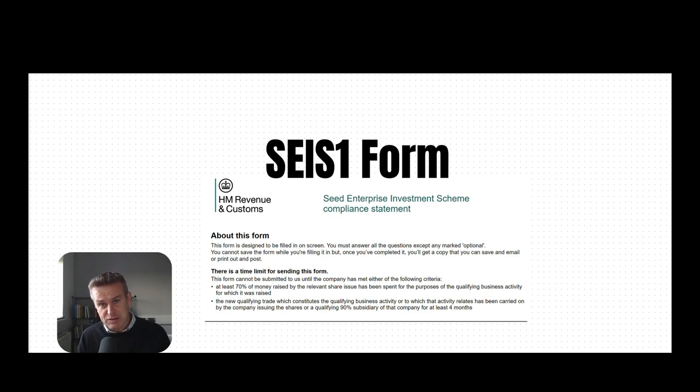Let me tell you the problem first and then we can jump to the solution. This particular company had gone ahead and issued shares to investors, but they'd done it over a period of weeks. So one week, a bunch of shares issued, SH01 form filed with Companies House — fine.